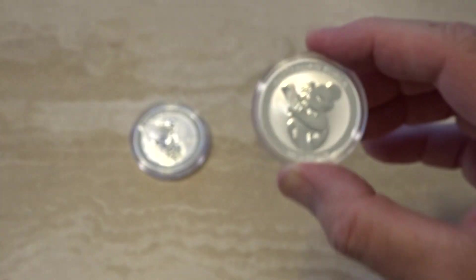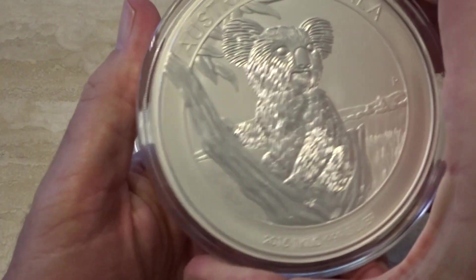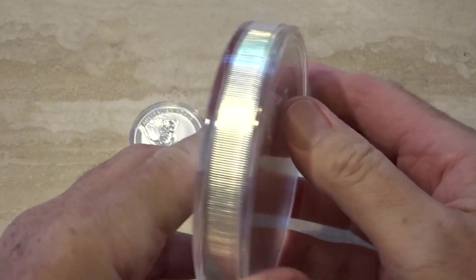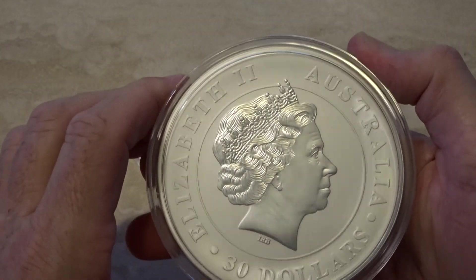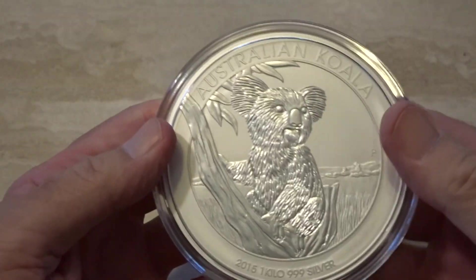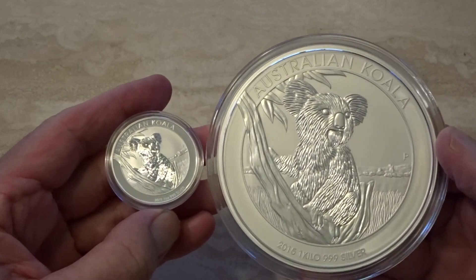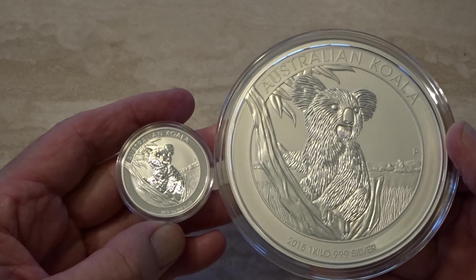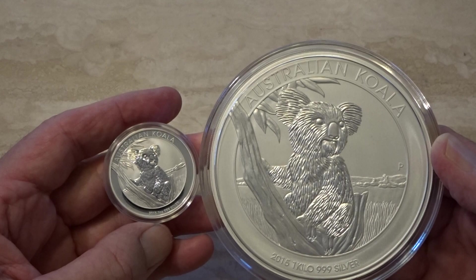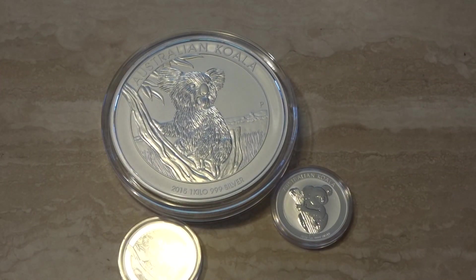Although I don't have the one kilo of the current coin with me at the moment, this is the one kilo version of the 2015 — just a beautiful piece of solid silver. Look at that one kilo. Like all the kilo coins, it has a matte finish compared to the usual BU finish of the one ounce coins; there's no shiny surface to it.